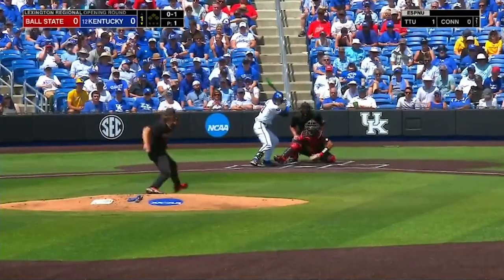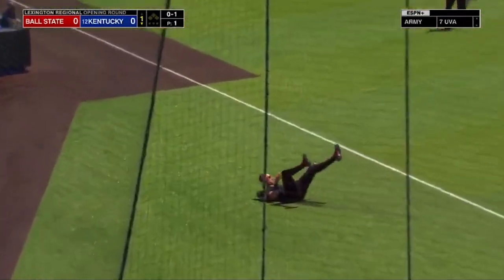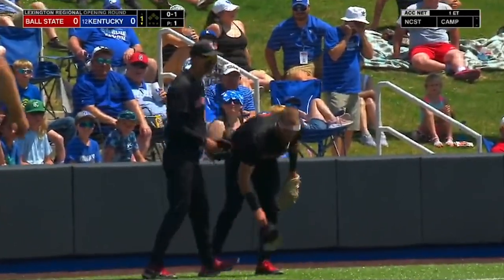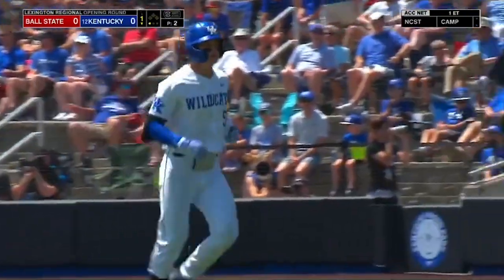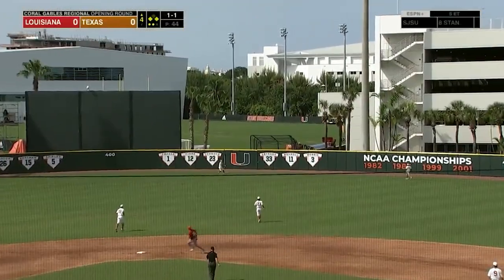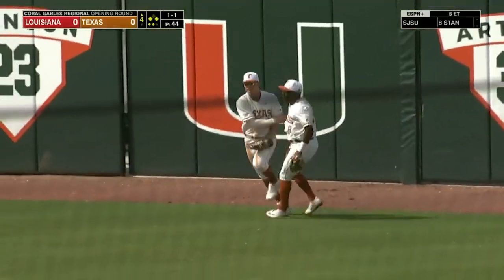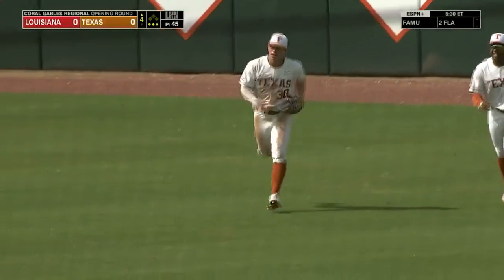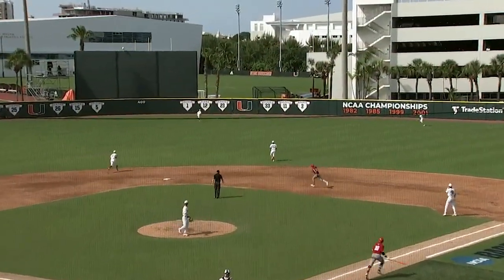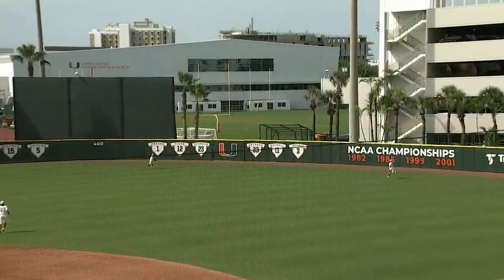A little looper out to left field in foul territory — oh, what a grab! Peltier over his shoulder. We might see that on SportsCenter tonight. And this laser beam in the gap, center field going back at the wall — and he caught it. Kennedy grabbed it and just stole three runs from Louisiana. Kennedy goes back to the wall, sees it, jumps, and steals the three-run home run away from Taylor.